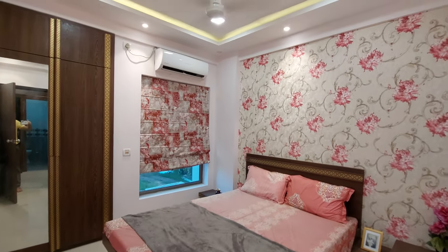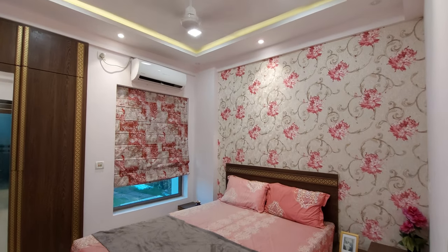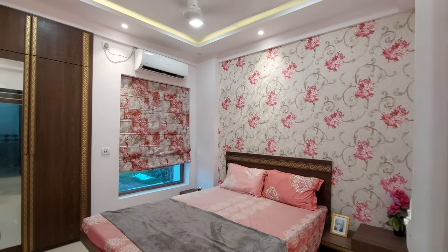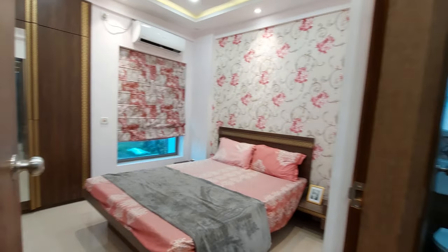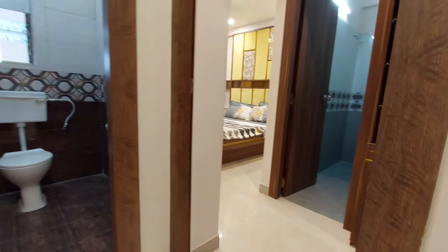The kids' bedroom has a big full-length wardrobe space and a French window. All the bedrooms will have AC provisions, and all electrical fittings will be done from our side. This is the master bedroom entry.